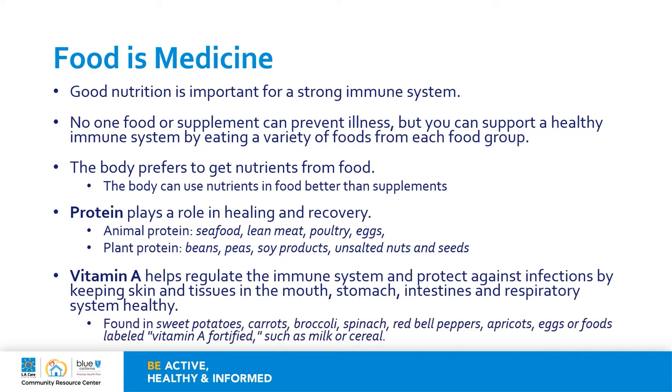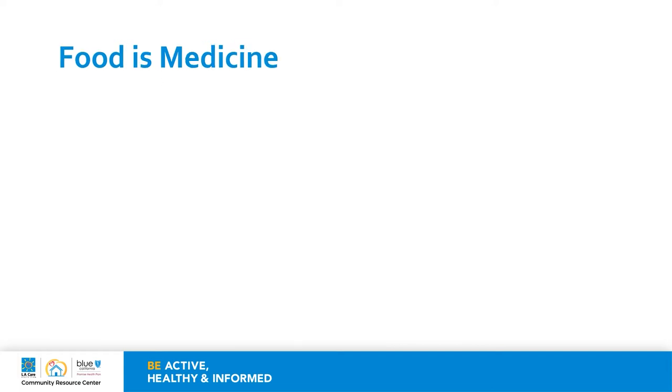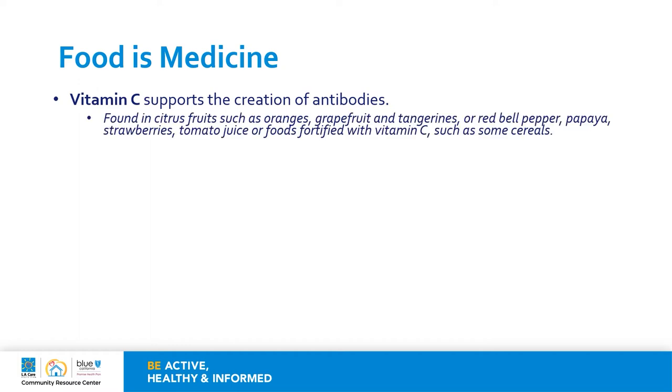You can find vitamin A in foods such as sweet potatoes, carrots, broccoli, spinach, red bell peppers, apricot, eggs, or foods labeled vitamin A fortified such as milk or cereal. Vitamin C is important for our immune system because it helps support the creation of antibodies. It can be found in citrus fruits such as oranges, grapefruit and tangerines, red bell peppers, papaya, strawberries, tomato juice, or foods that are fortified with vitamin C such as some cereals.